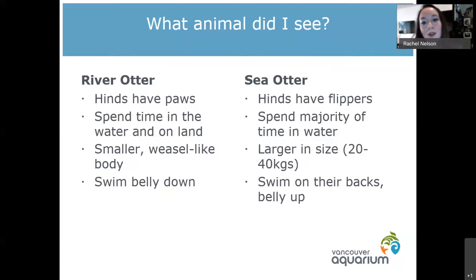Sea otters are meant to be in the water — they are so agile and great at swimming that they actually have flippers instead of paws. That is a quick and easy way to tell them apart: if it has paws it's a river otter, if it has flippers it's a sea otter.